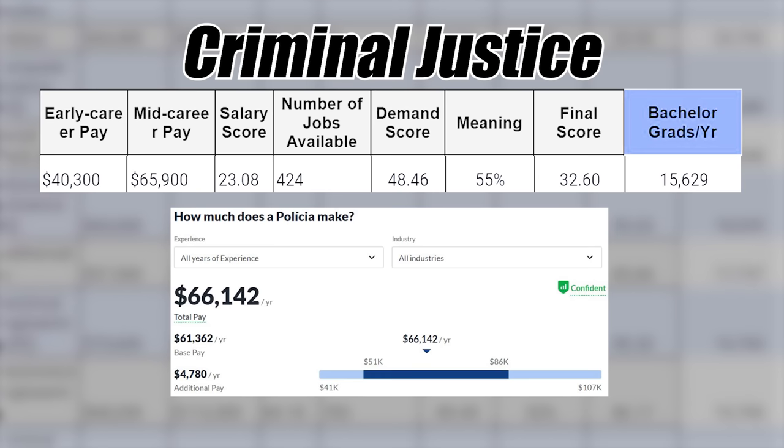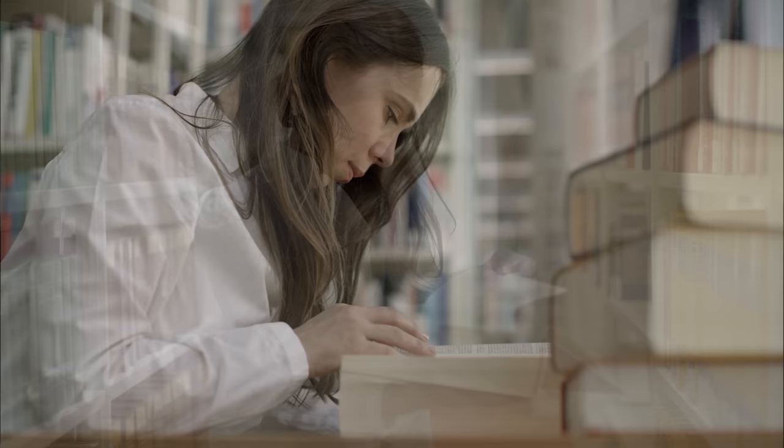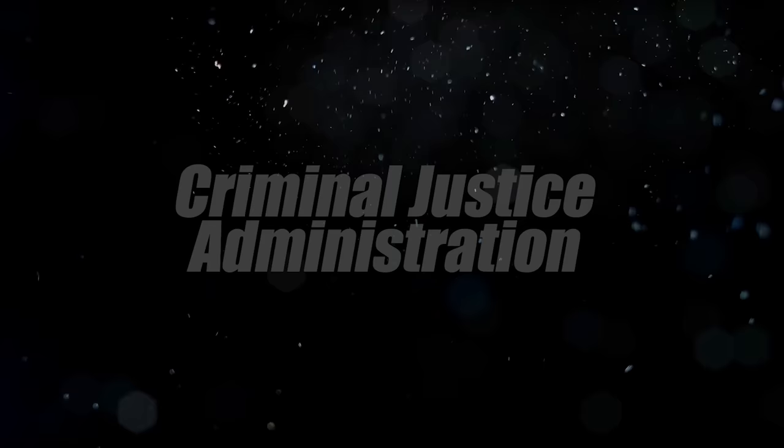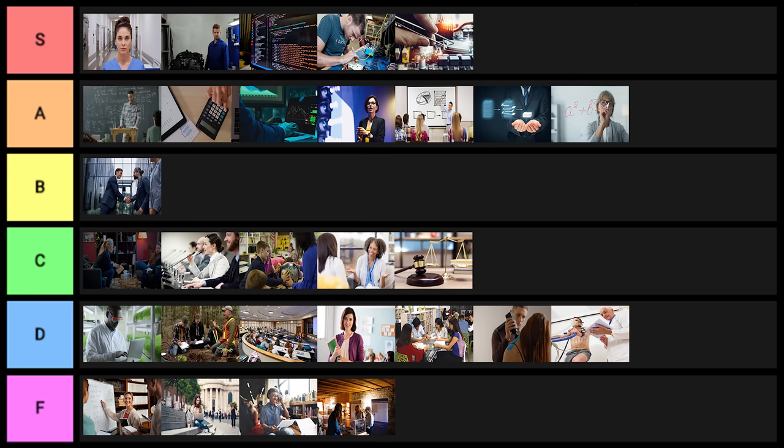Criminal justice is next. I have mixed feelings because a lot of the career paths you'd go down don't actually require a criminal justice degree — in fact, many don't require a bachelor's at all. But if you're trying to get a job that requires a bachelor's, criminal justice can be okay. I'll put that one into C tier. Criminal justice administration also goes into C tier.